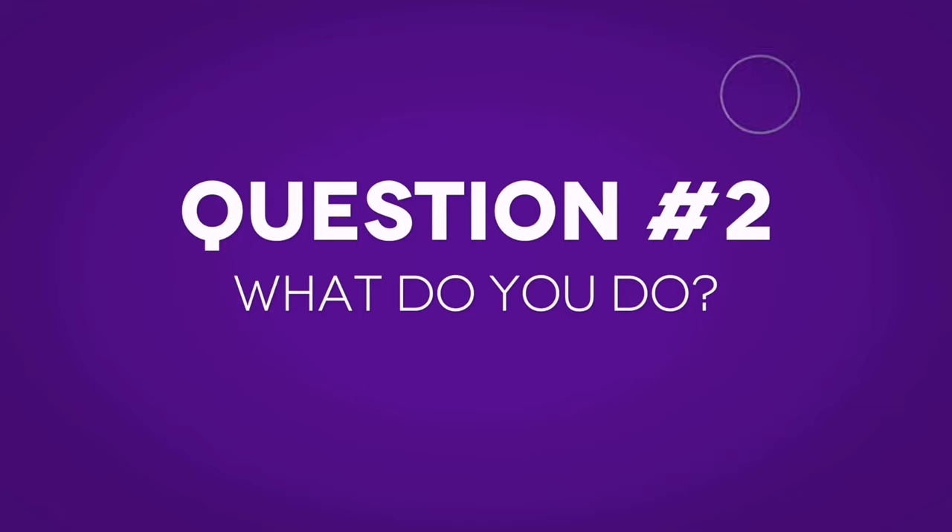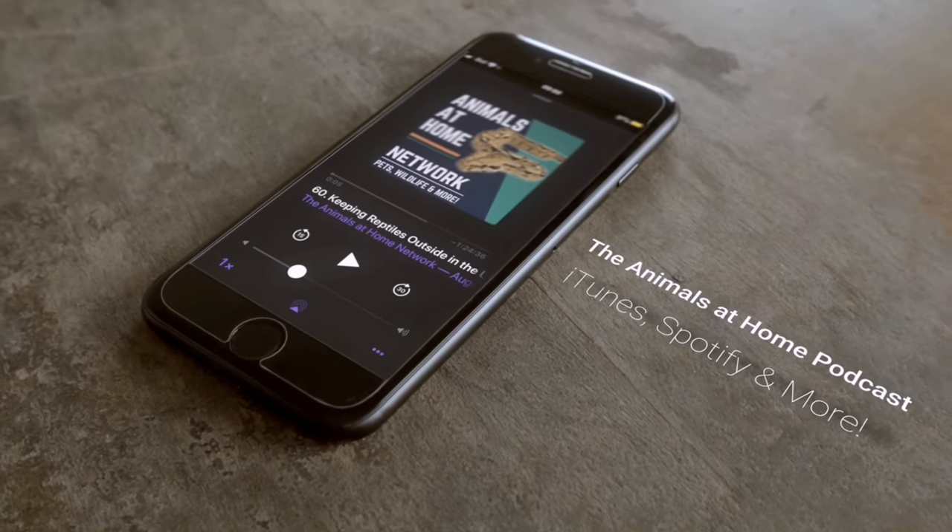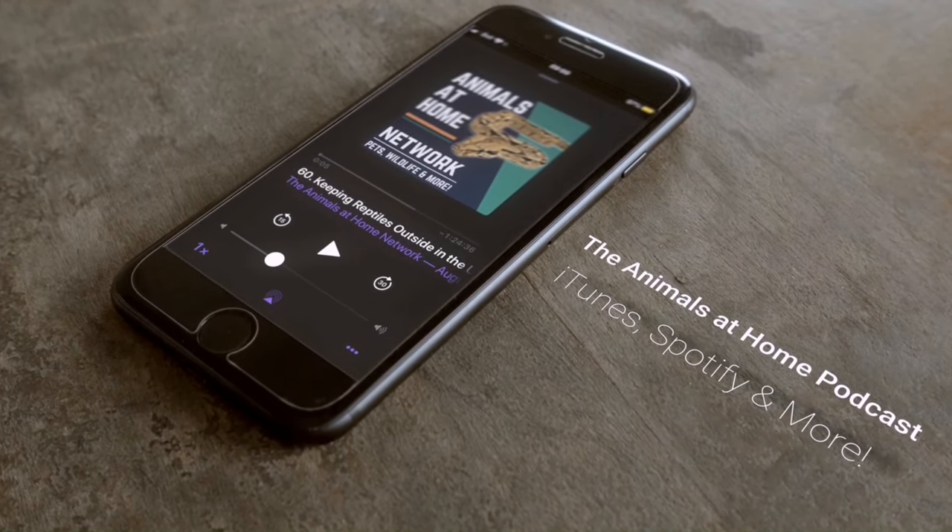What's up, guys? My name is Dylan Perrin. I am the host of the Animals at Home podcast — the podcast that inspires others to push the limits of their reptile husbandry by promoting the importance of high-level, creative care individualized for each animal.